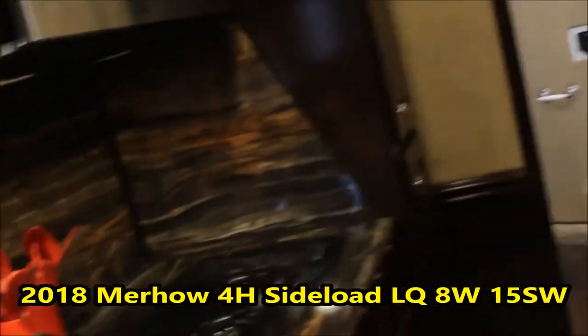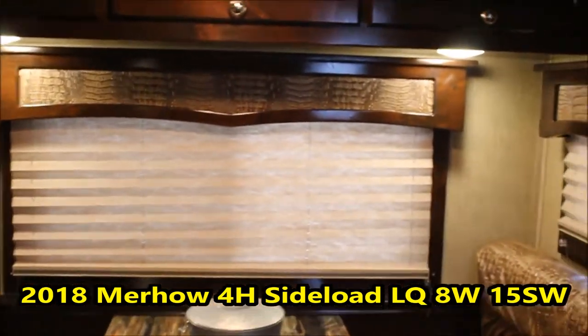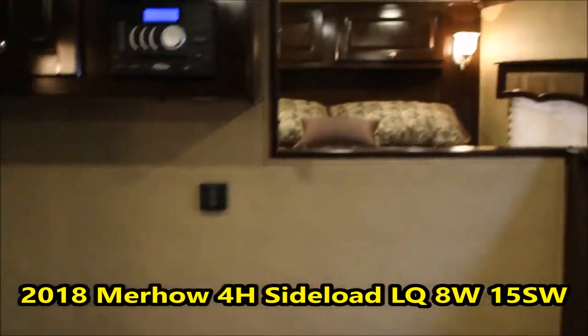You've got soft shades on all the windows here, and soft shades up into the bedroom as well - I forgot to mention that so I'll bring that back to your attention.